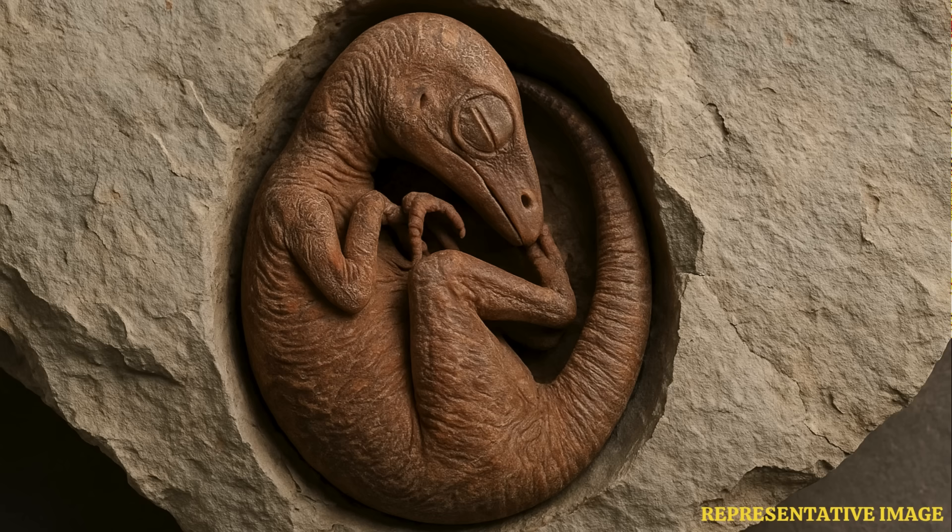Using advanced scanning techniques, the team hopes to image Baby Yingliang's full skeleton, including the skull bones, since part of the body is still covered by rock.